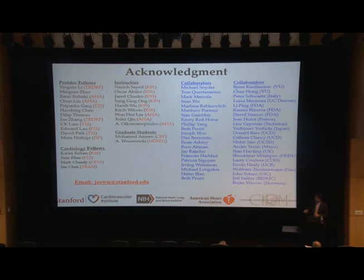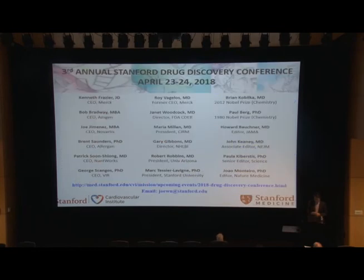I want to thank my postdocs, cardiology fellows, instructors in the lab — several of them are looking for jobs — collaborators at and outside Stanford, and funding support from NIH, AHA, and CIRM. One last slide: our third annual drug discovery conference will be held on April 23rd and 24th. We have the CEOs of Merck, Amgen, Novartis, Elegant, and Networx, plus Gary Gibbons, Maria Milankun from NIH, Janet Woodcock from FDA CDER, and we're giving a Lifetime Achievement Award to Roy Vazalosa, an icon in the drug discovery area.